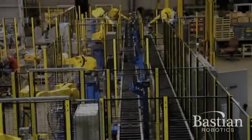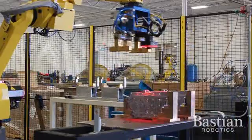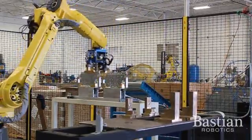Bastion Robotics machine tending solutions can range from the very simple to complex systems. Bastion Robotics is a world-class robotic integrator specializing in the design and manufacturing of fully automated machine tending systems.